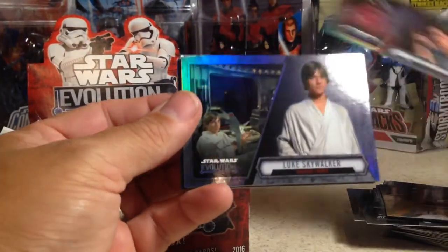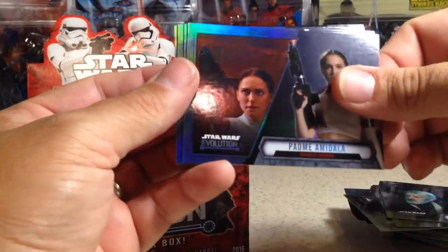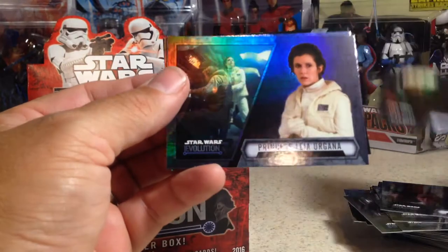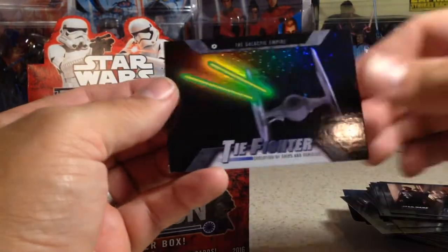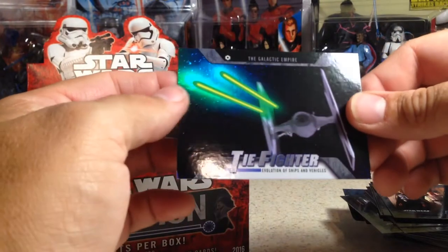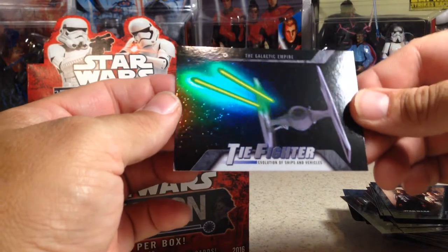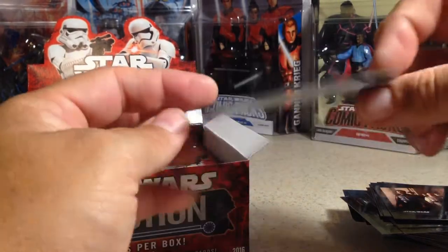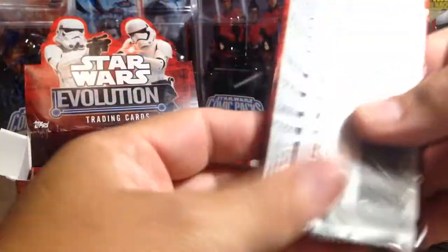Princess Leia Organa, Luke Skywalker, Obi-Wan Kenobi, Padme Amidala, Ahsoka Tano, Princess Leia Organa, Lando Calrissian, and TIE Fighter. Oh, that's cool how the refractor shines off of the laser beams.